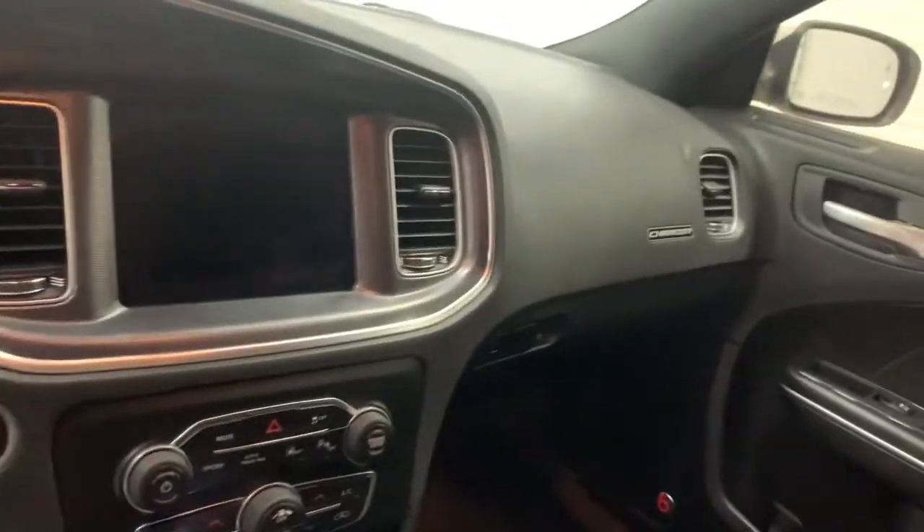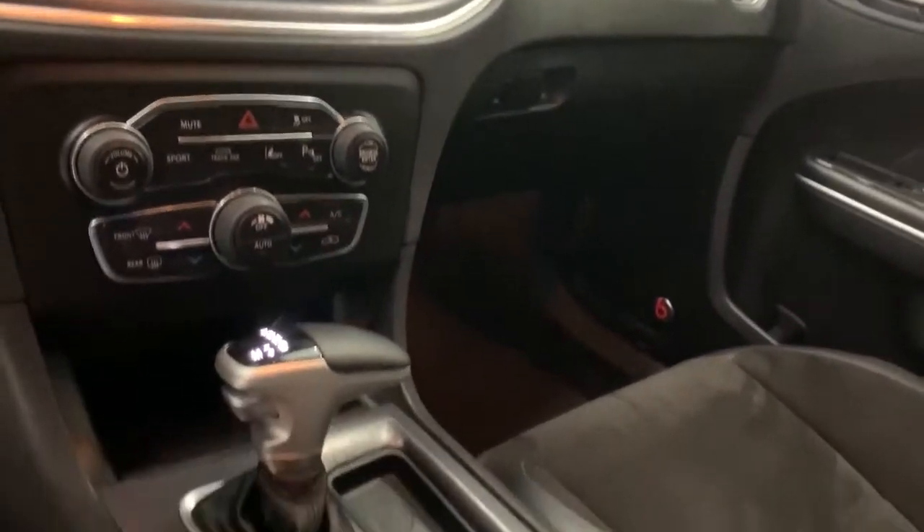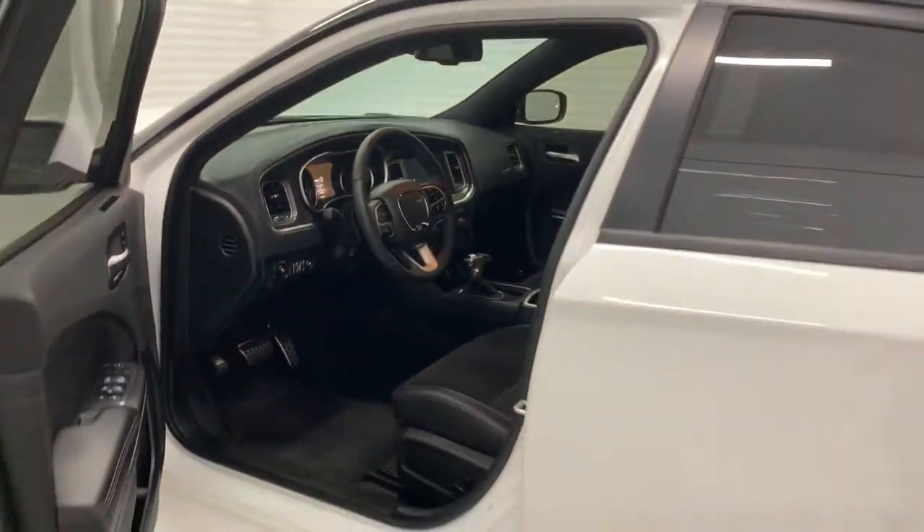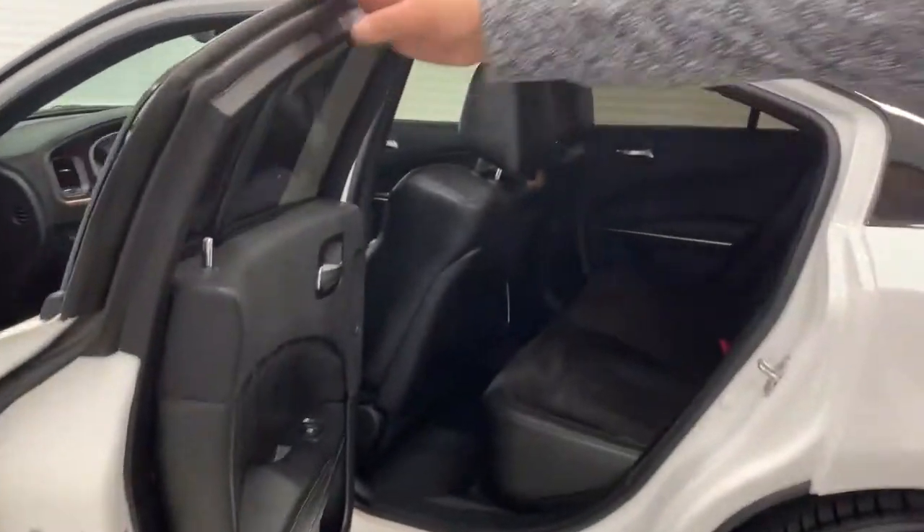This one has heated and cooled seats, heated steering wheel, 8.4 inch touchscreen with navigation. It also has the sunroof in this one, smart device connection, and premium Beats audio speakers as well.